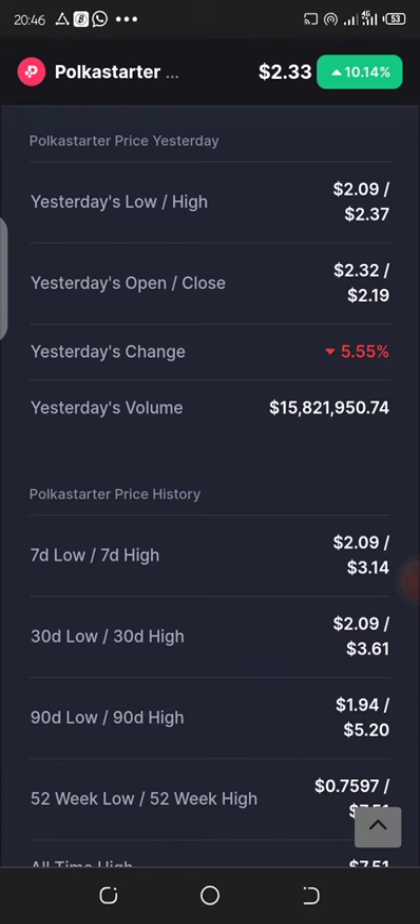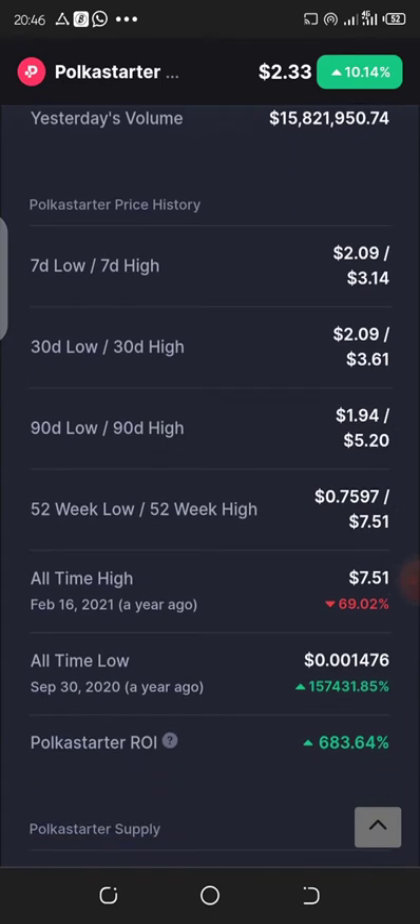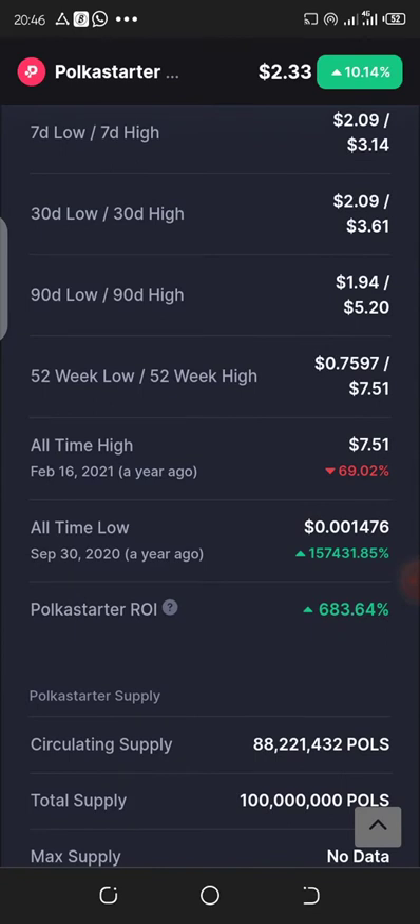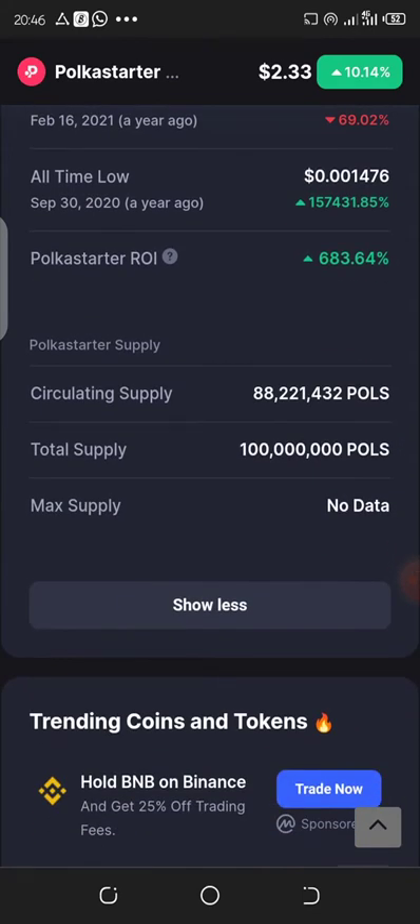Yesterday, about $15 million was traded on this token because of the activities going on in this market. The highest it has done over the past year is about $7.51. Since the inception of this project, it has returned about 663% on investment. Now let's head straight to other information about this token.